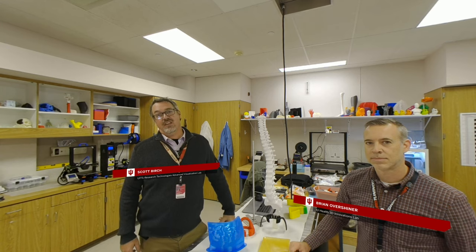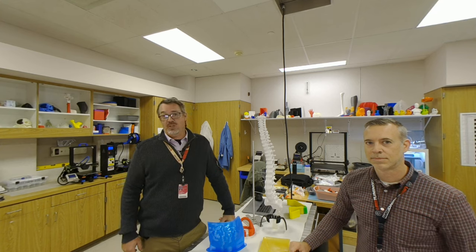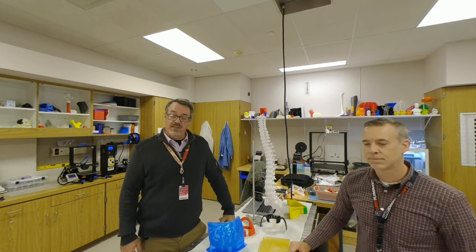Hello, I'm Scott Burch, I'm the manager of the Research Technologies Advanced Visualization Lab, and today we're here in Brian Overshiner's 3D Innovations Lab to learn a little bit about what he does.